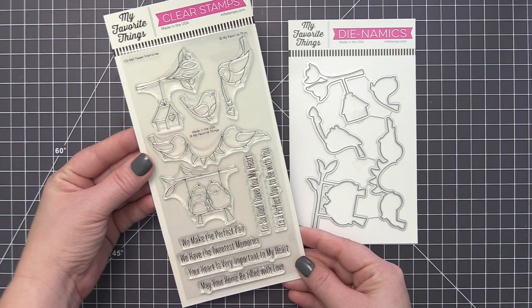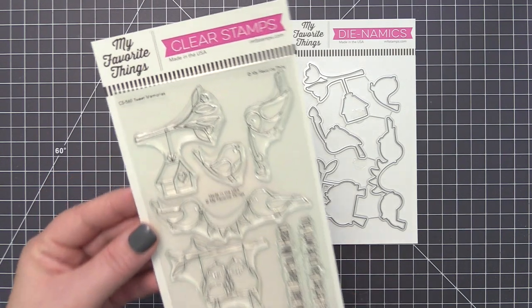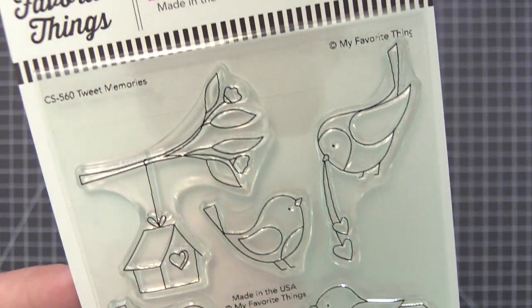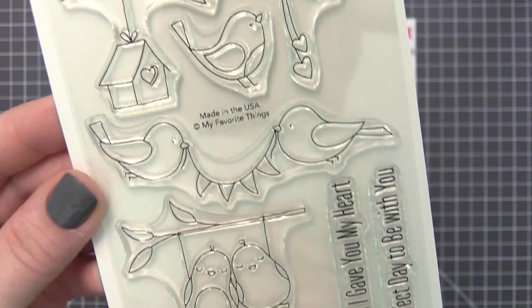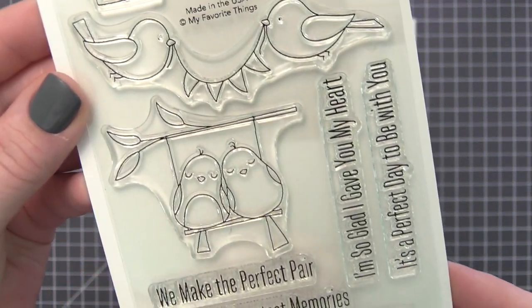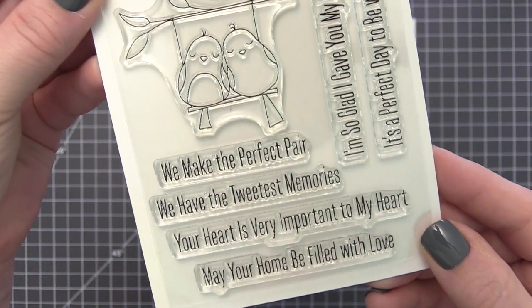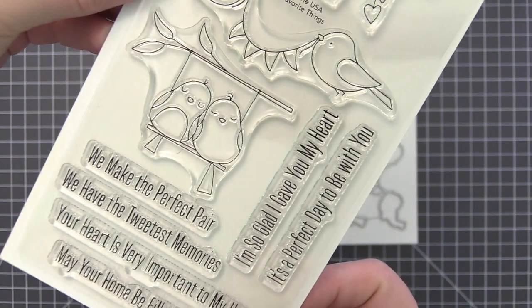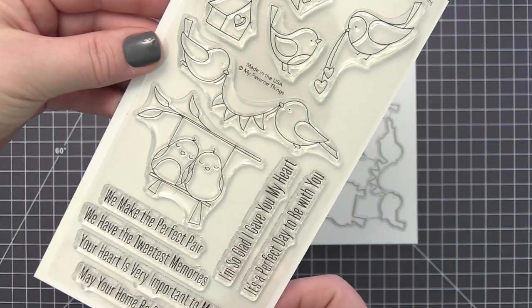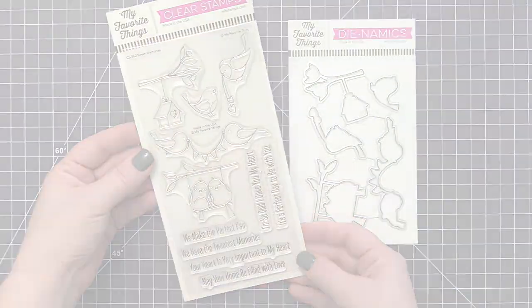Tweet Memories features a chirpy duo in a variety of poses — sharing a swing, working together to hold a banner aloft — and two individual birds that you can position in the configuration of your choice. A charming birdhouse hangs from a branch, providing an accent option to aid in your scene building. Six sentiment options round out this set, making it the perfect option for spring card making.